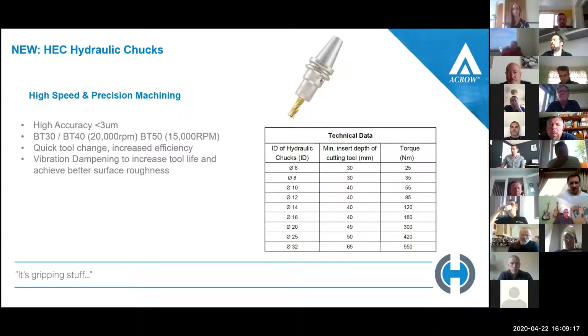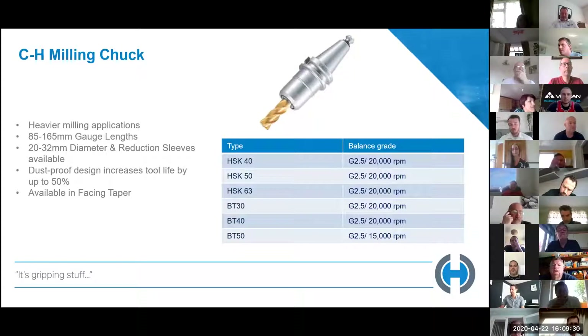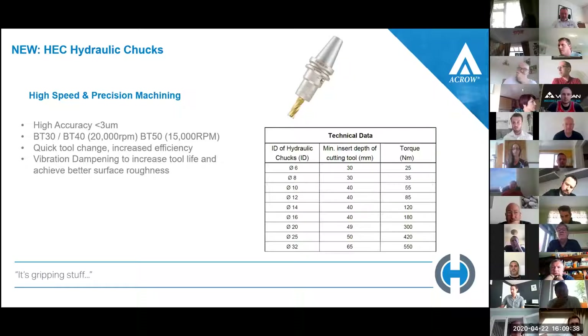The new hydraulic chucks — Acro didn't originally have hydraulics. The milling chuck had a similar clamping force to what you'd expect from a hydraulic chuck, but they've now brought out a hydraulic version. It doesn't go into heavy applications like the CH milling chuck, but it is a lot higher in accuracy — less than three microns. Available in BT30, BT40, and BT50, with 20,000 RPM and 15,000 on the BT50. Quick tool change increases machining efficiency and there's vibration dampening to increase tool life and improve surface roughness.